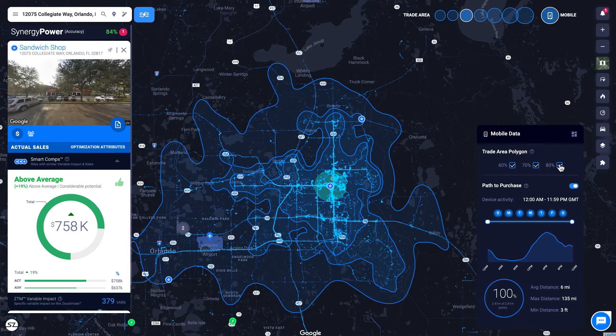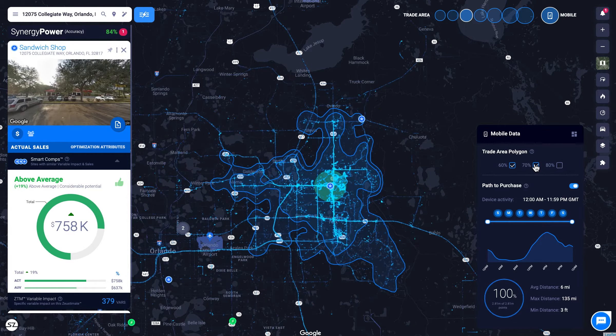With three different polygon ranges to represent your customer's path to purchase, toggle between 60, 70, and 80% of the traffic to see where the majority of your customer base is.